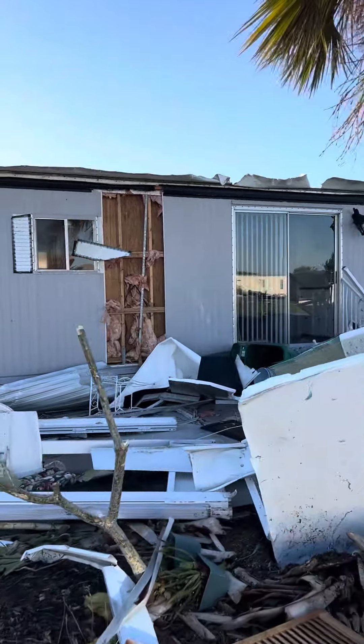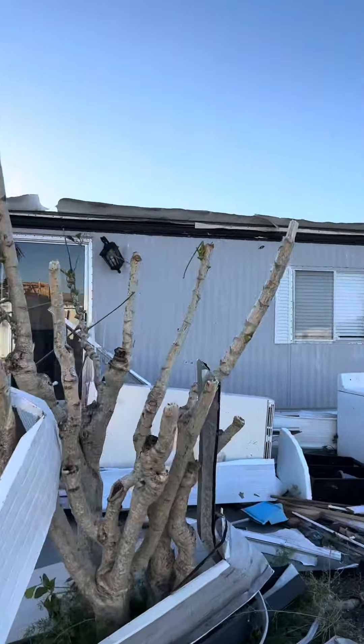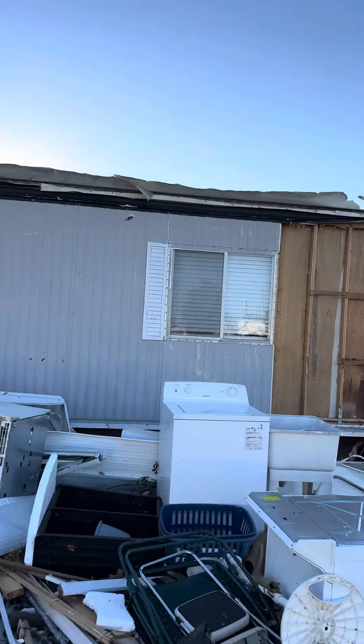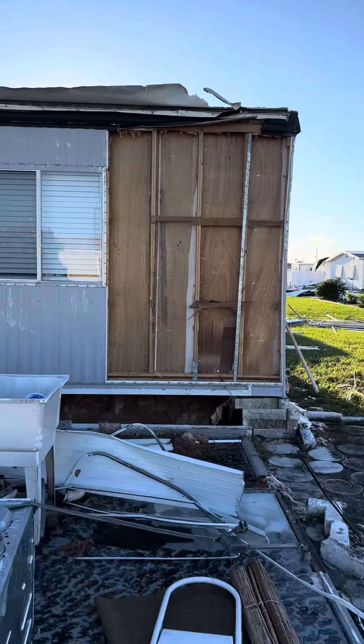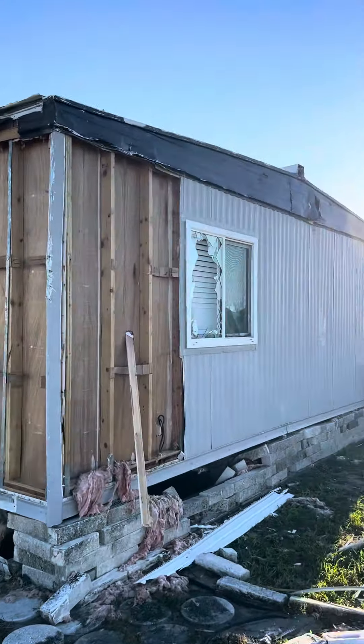Got some siding, insulation, shutters. Looks like the structure is okay — just lost some siding. There's a broken window.